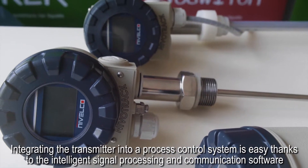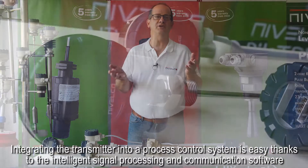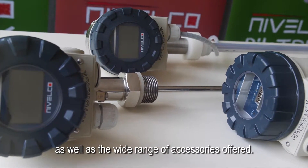Integrating the transmitter into a process control system is easy, thanks to the intelligent signal processing and communication software as well as the wide range of accessories offered.